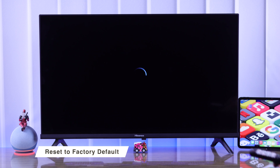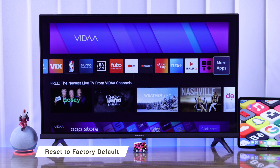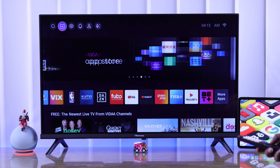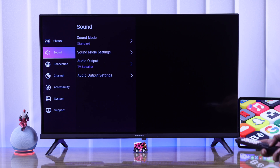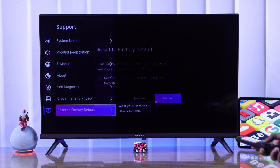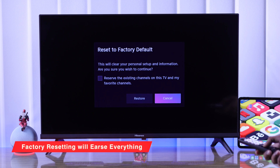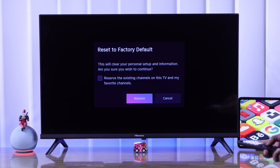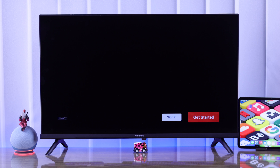If the issue is still not fixed, then as a last resort, you can reset your TV to factory default, and that should fix it. Open Settings, go down to Support, and go all the way down to 'Reset to Factory Default.' Keep in mind that this will erase all your TV's data and you'll need to set up your TV again. Select Restore. Hopefully after the reset, your issues are resolved.